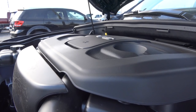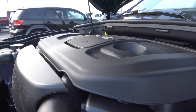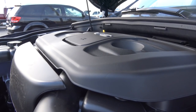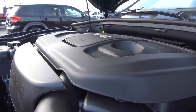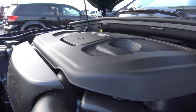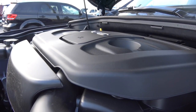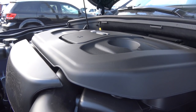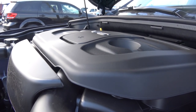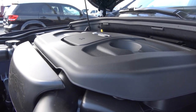The Pentastar V6 produces 290 horsepower at 6,400 RPM and 260 pound-feet of torque at 4,800 RPM, with EPA estimates of 18 city and 25 highway with our four-wheel drive model. If you're looking for better fuel efficiency, go with the diesel V6, which gets significantly better numbers. If you want better towing capabilities and more power, go with the Hemi V8 — the 5.7-liter — which produces lots of power. But this 3.6-liter V6 should satisfy most consumers. With rear-wheel drive, EPA estimates are 19 city and 26 highway.